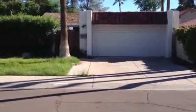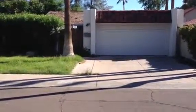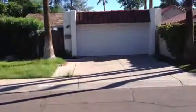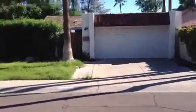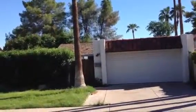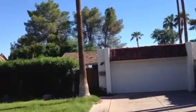It's Dick. I'm at 1605 East Windjammer Way in Tempe. It's a one-story house. The first part of the house is a one-story flat roof garage, a two-car garage.